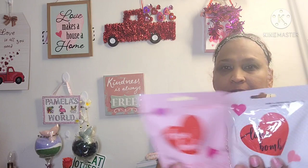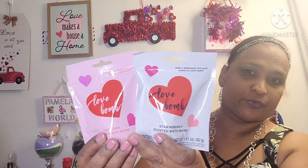The other thing I picked up is this — 'add a shimmer tint and scent to your bath,' lavender scented bath bomb, one bath bomb, 1.41 ounce. And then there's another one: 'add a shimmer tint and scent to your bath,' and this one is the love bomb in strawberry. So these were the two that I found.